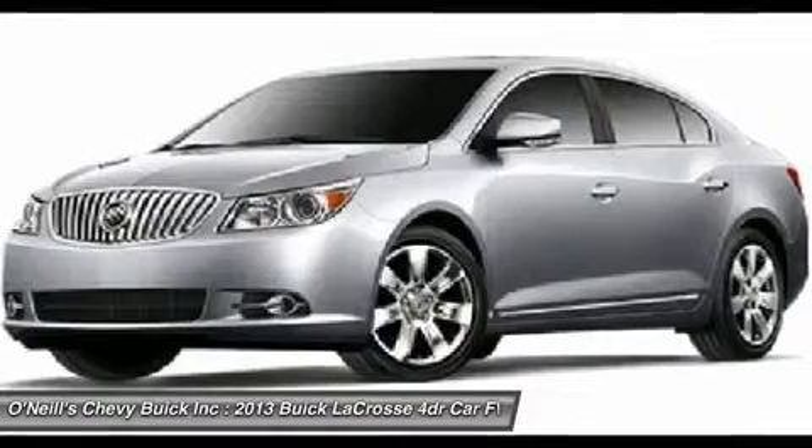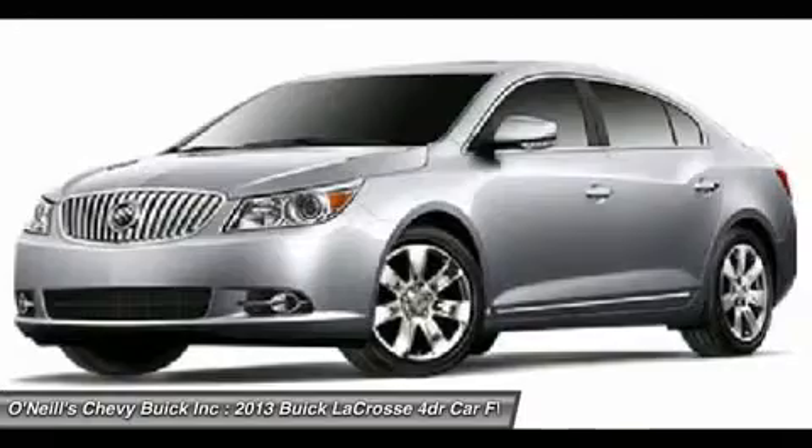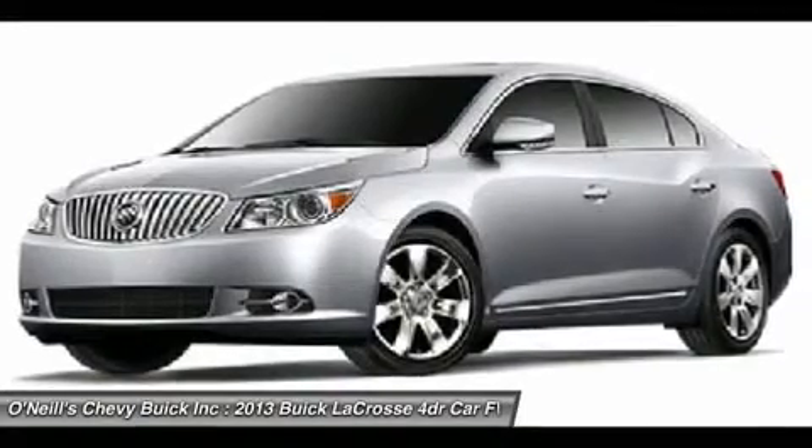When driving conditions demand more traction, LaCrosse's Intelligent All-Wheel Drive constantly monitors traction at all four wheels.